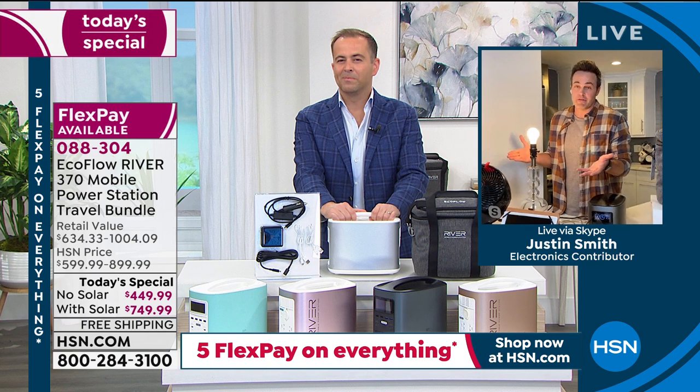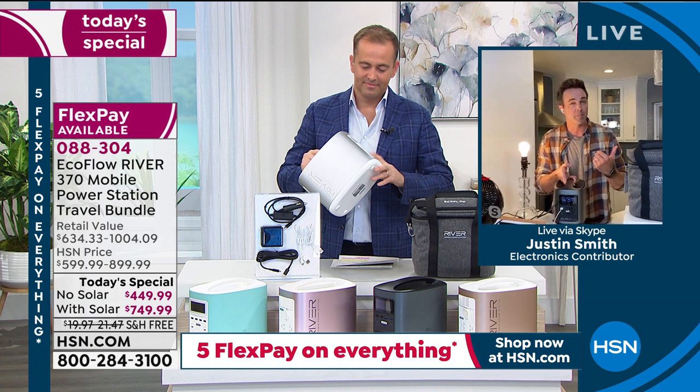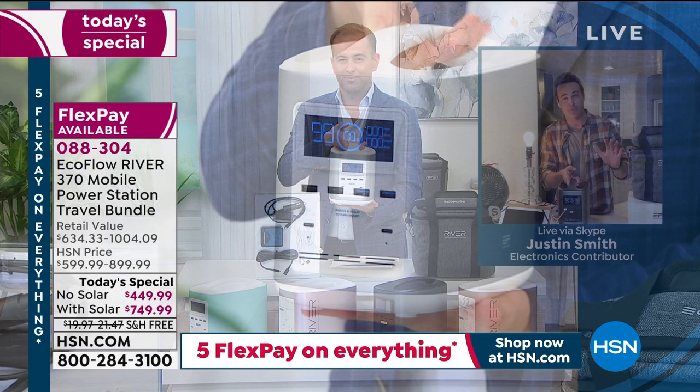It only weighs 11 pounds — about the size of a gallon of milk or a toaster. Easy to pick up and go. You can keep it inside. It's pet friendly, kid friendly. No additional costs when you get it home, no tricky setup — straight out of the box, one button press and you're off to the races.